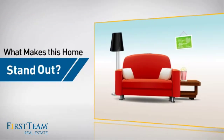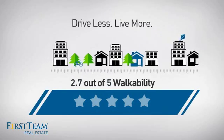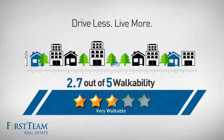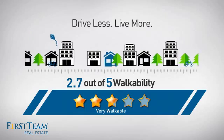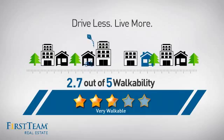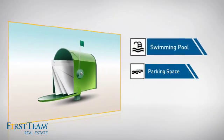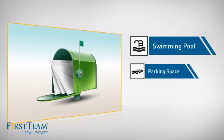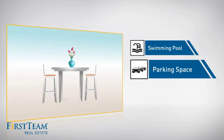But let's talk about what really makes this home stand out. With a walkability score of 2.7, the neighborhood is a very walkable place to live, offering a healthier lifestyle, shorter commutes, and the ability to run errands on foot. This home also features some other great amenities, like a swimming pool for those hot summer days and extra parking space for your vehicle.